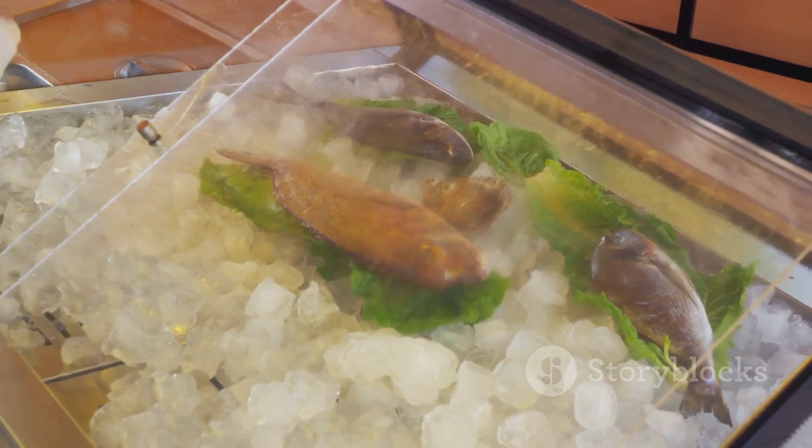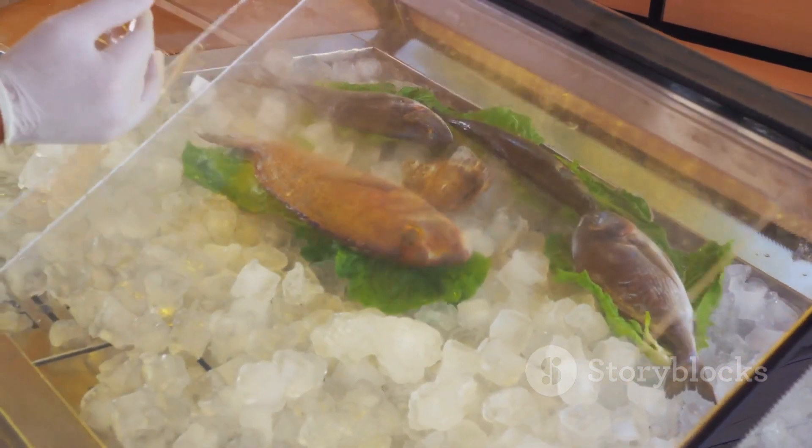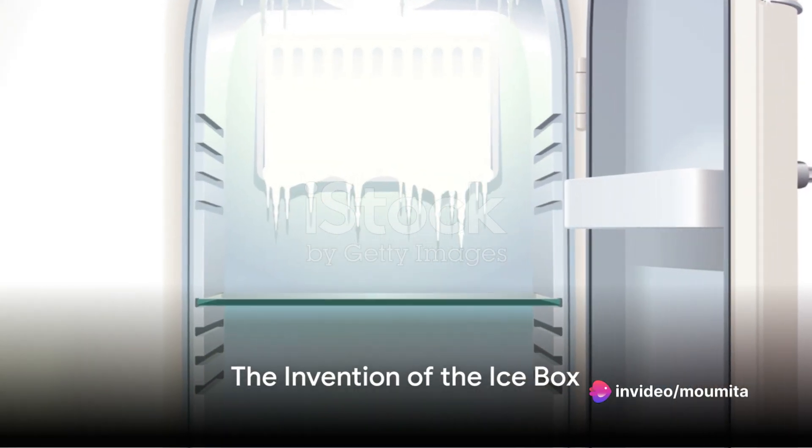Commercial use of ice saw the birth of ice delicacies and provided a means for the preservation and transportation of perishables and medicines. The innovation didn't stop there.